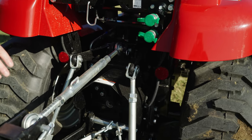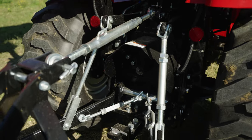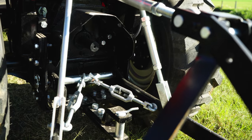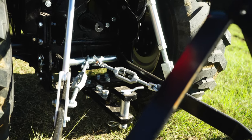Rear hitch is category one, with ball ends as standard, and a lifting capacity of 650 kilograms. Also fitted is a swinging drawbar with clevis as standard, to pull any trailers you may have.